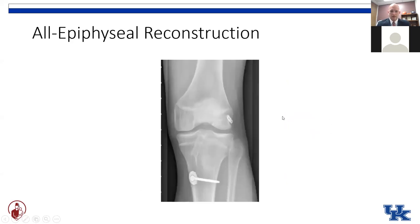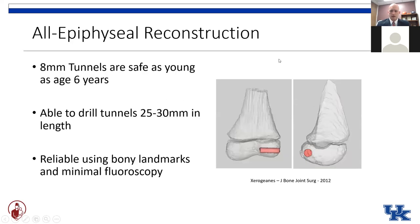This is what it looks like postoperatively. This patient did in fact have a transphyseal tibial tunnel with a post screw distally, but you can see the tunnel and fixation are well distal and well away from the distal femoral physis. The question is: is it safe? Do we have enough real estate to drill a tunnel staying within the epiphysis? A nice study out of Atlanta showed that eight millimeter tunnels — there was at least enough room for them in patients as young as six years old, and tunnels of 25 to 30 millimeters in length are achievable, which is plenty of distance to get good tendon-to-bone healing.